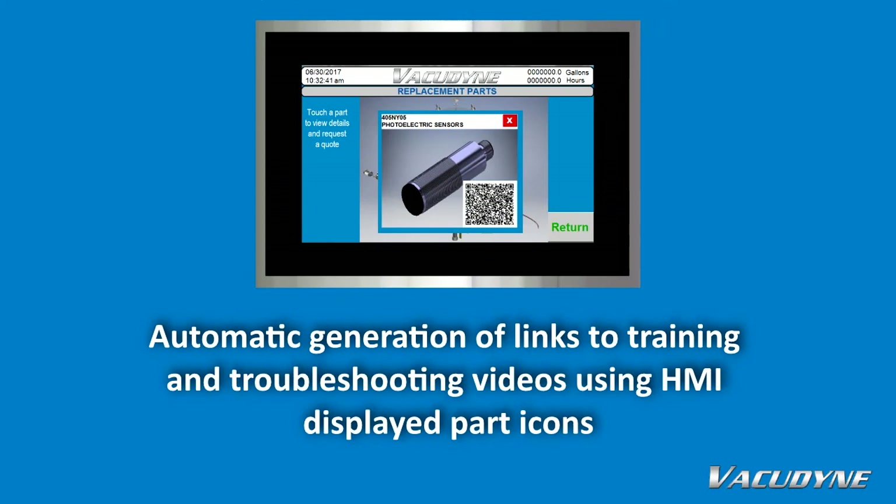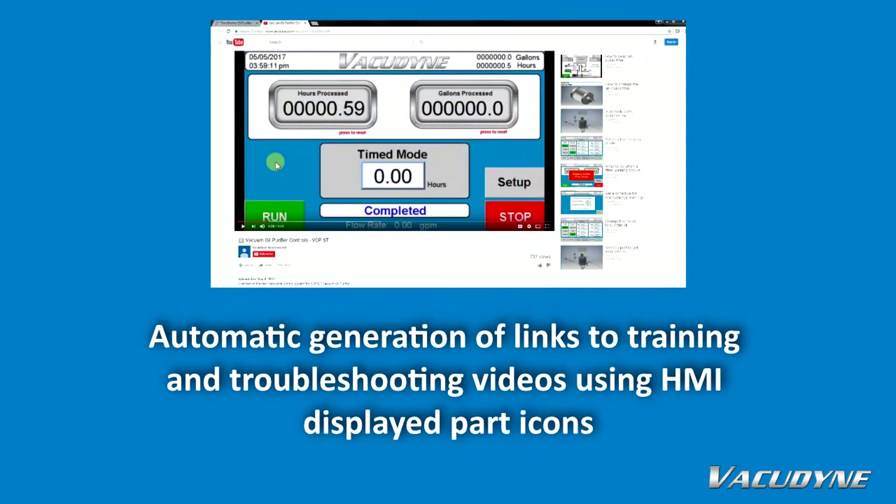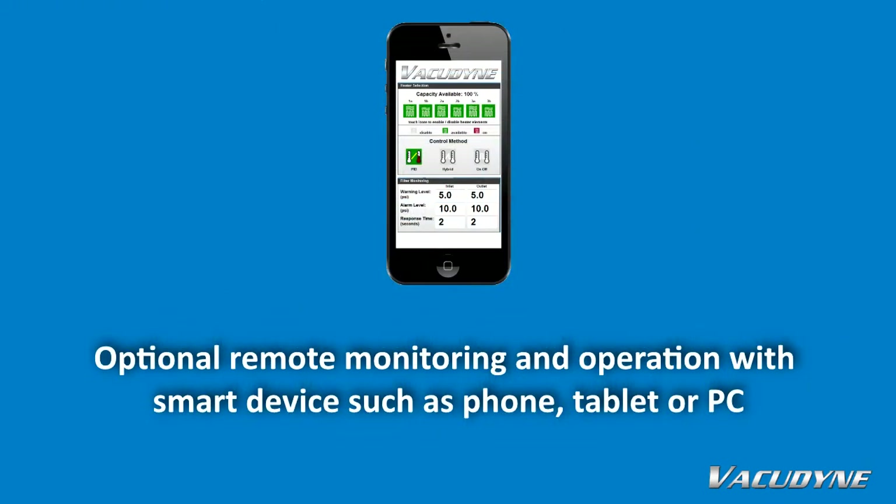Automatic generation of links to training and troubleshooting videos using HMI displayed part icons. Optional remote monitoring and operation with smart devices such as phone, tablet, or PC.